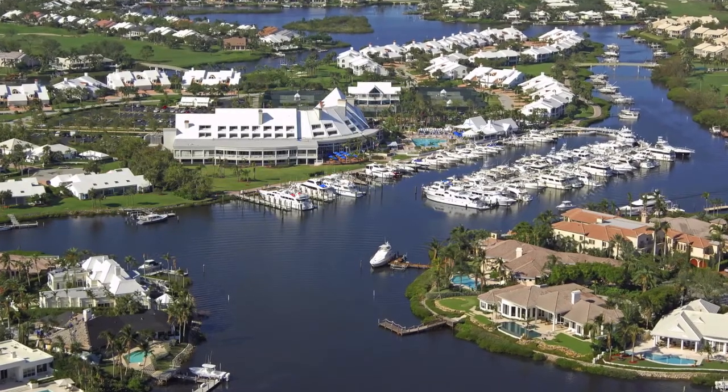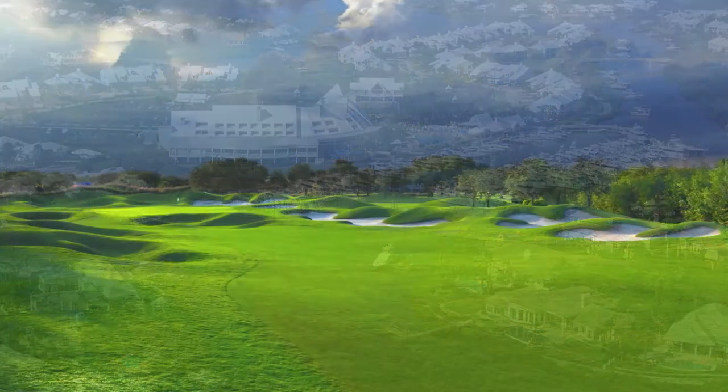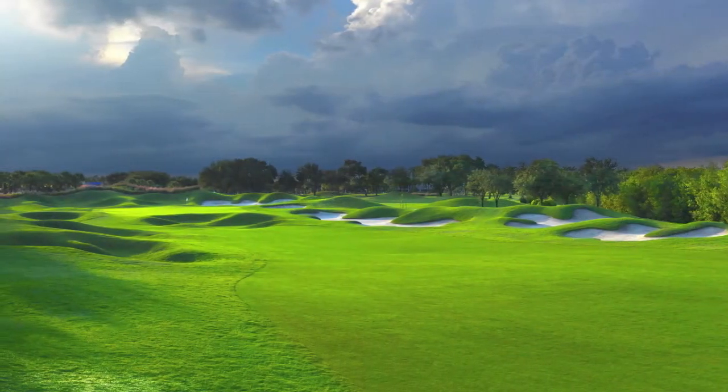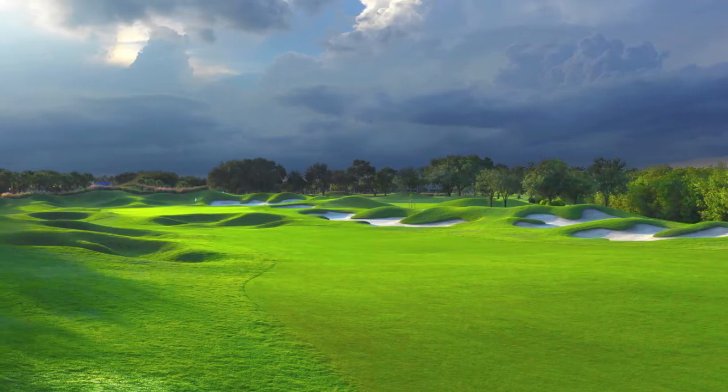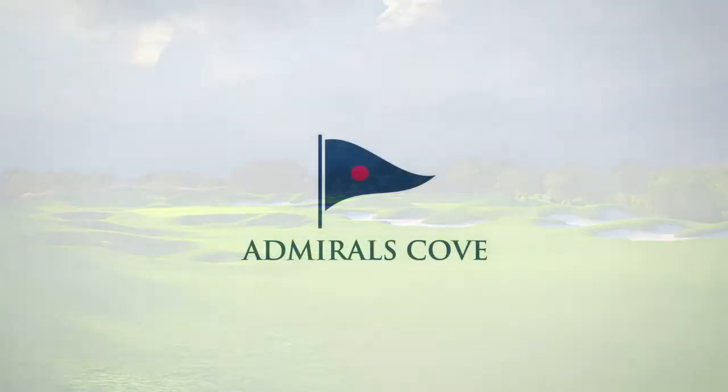When you think of South Florida, two things come to mind: boating and golf. But few places combine both in such glorious fashion as Admiral's Cove, where the emerald green fairways provide a striking contrast to yacht-filled canals.